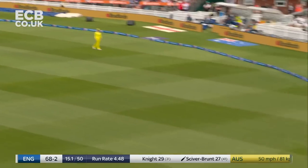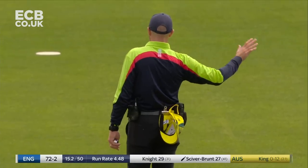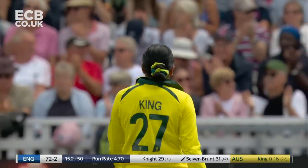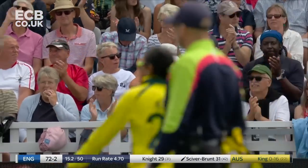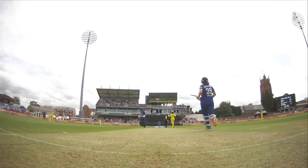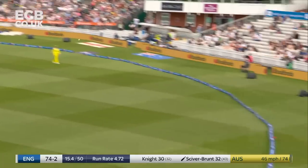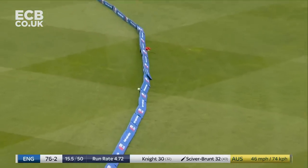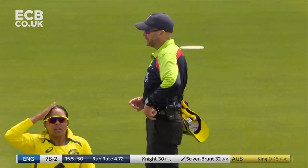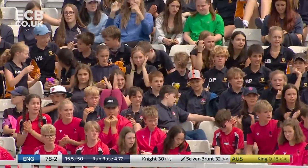Up and over again. We've seen one from Heather Knight, now we're seeing it from Nat Siverbrunt. Calculation and good execution. Slightly straight up — calculation again, but much better. Much sweeter off the bat, and I think that would have gone all the way. It probably needs to be checked. That's excellent stuff from Nat Siverbrunt.